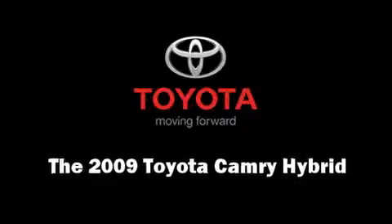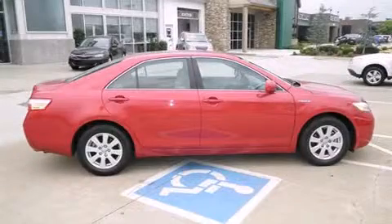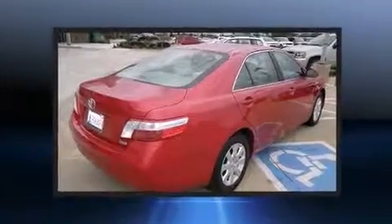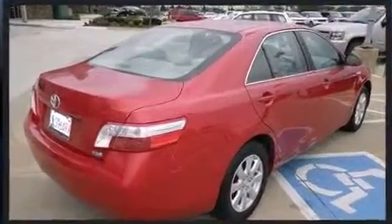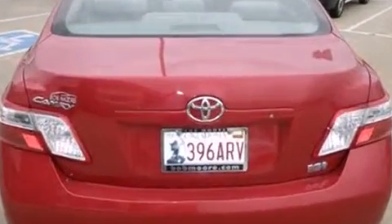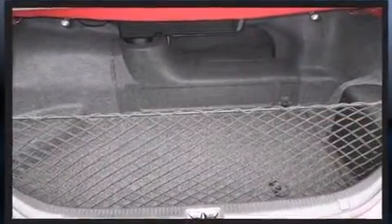Step into the 2009 Toyota Camry Hybrid. This four-door, five-passenger sedan just recently passed the 50,000 mile mark. It features a continuously variable transmission, front-wheel drive, and a 2.4-liter four-cylinder engine.